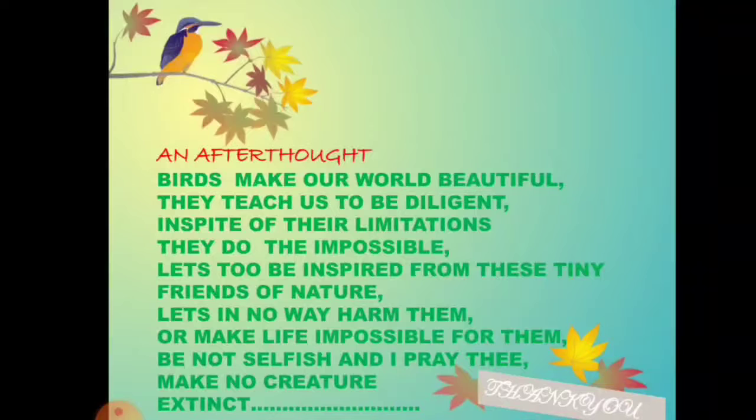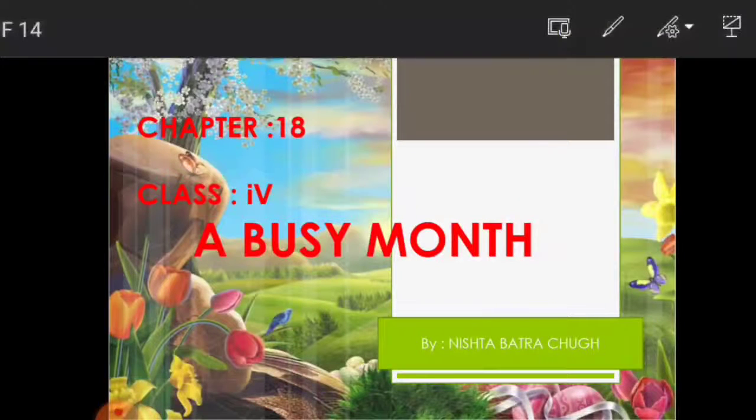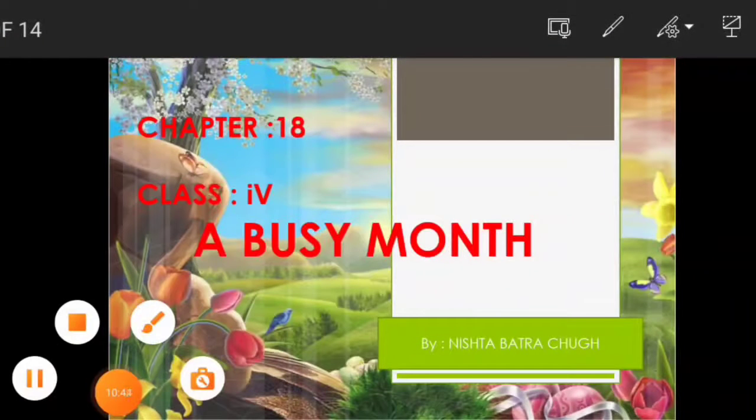After this chapter, we know that birds make our world beautiful. They teach us to be delighted, and in spite of their limitations, they do impossible tasks — so we should be inspired by them. Thank you everyone, I hope this is clear to you.